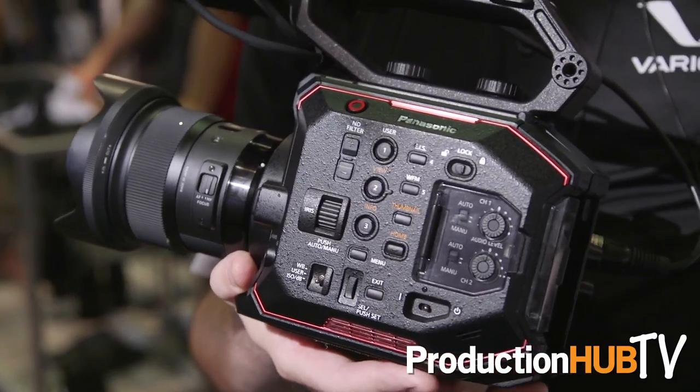This camera has a Super 35 sensor, and it's actually not a 4K sensor — it's beyond 4K. It is a 5.7K sensor that yields really high quality 4K.